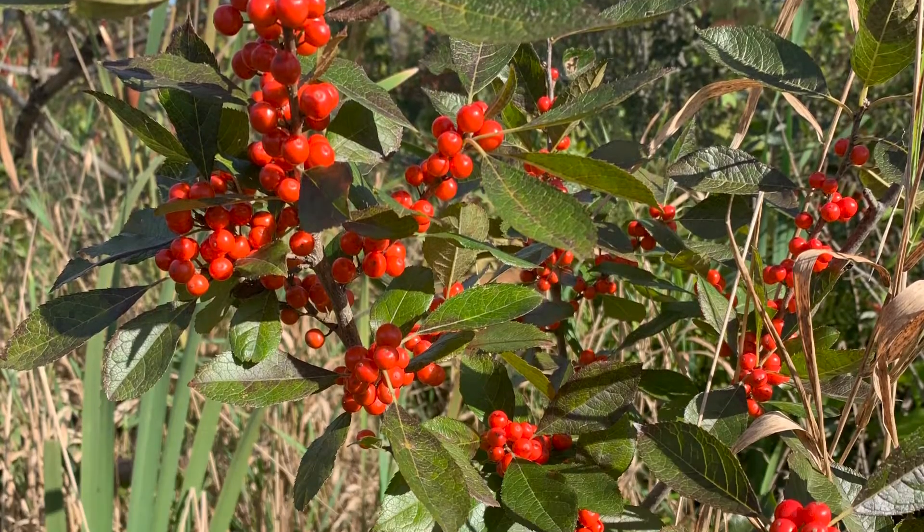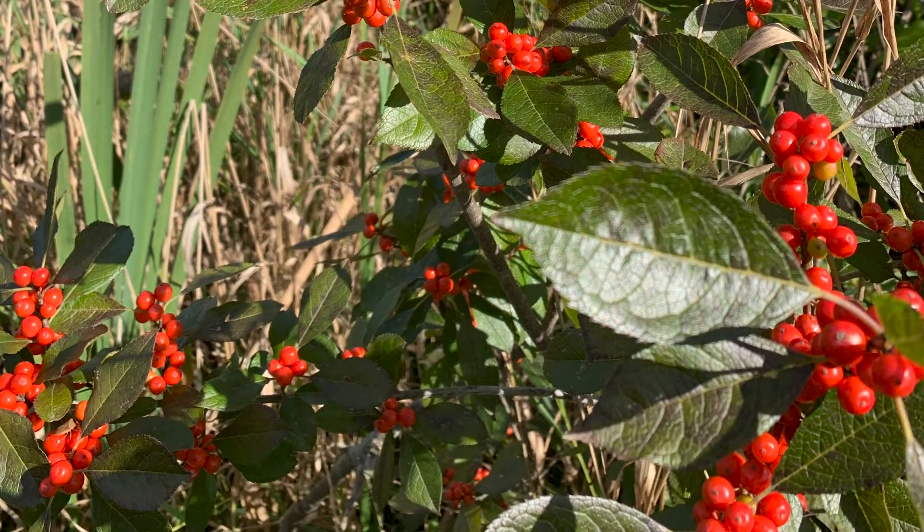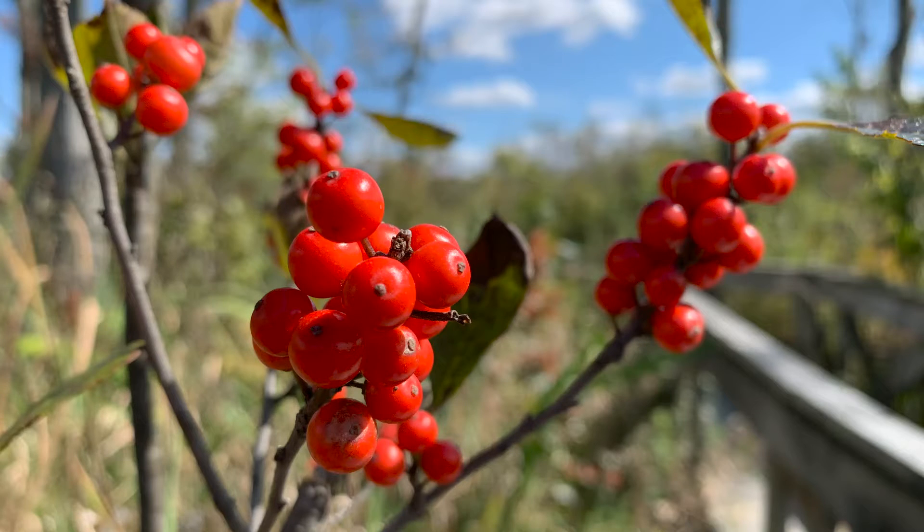Instead there are very fine teeth along the edge and interestingly winterberry loses its leaves in winter, unlike some other hollies like American Holly. It does drop those leaves around November, sometimes though as early as early October.